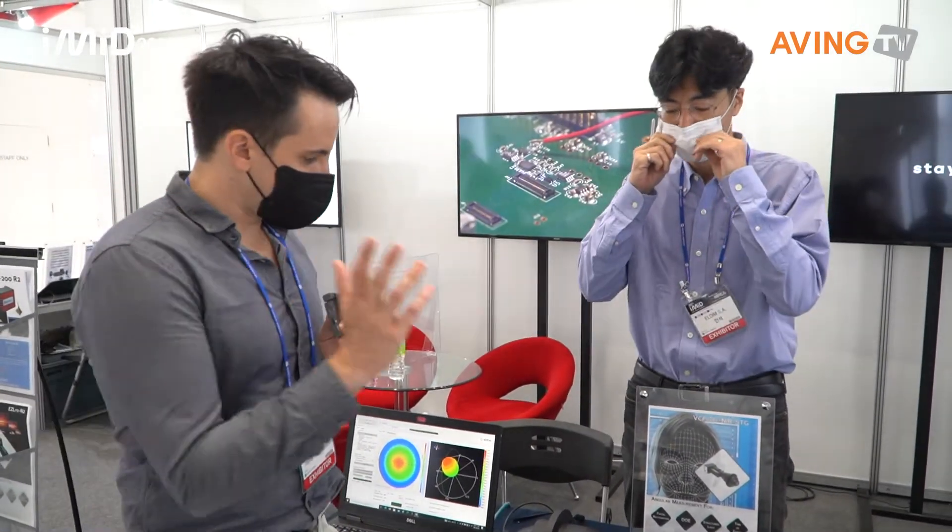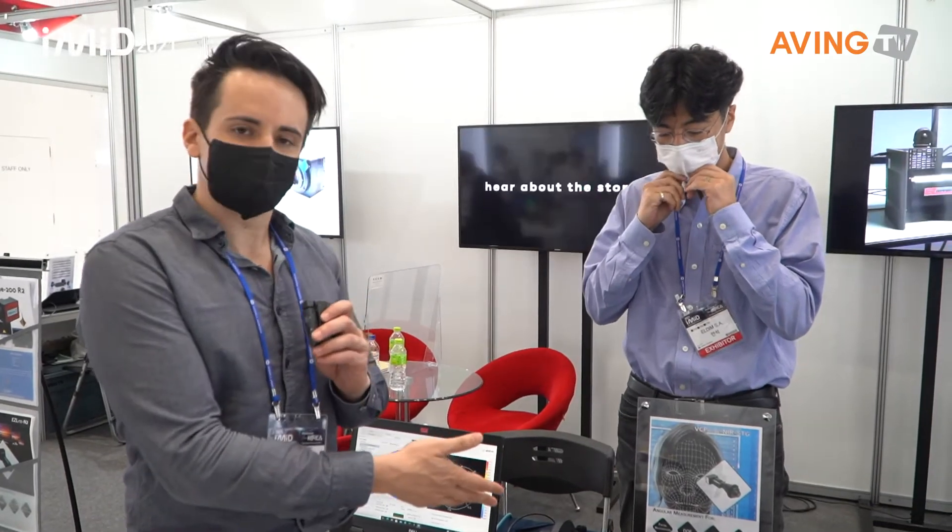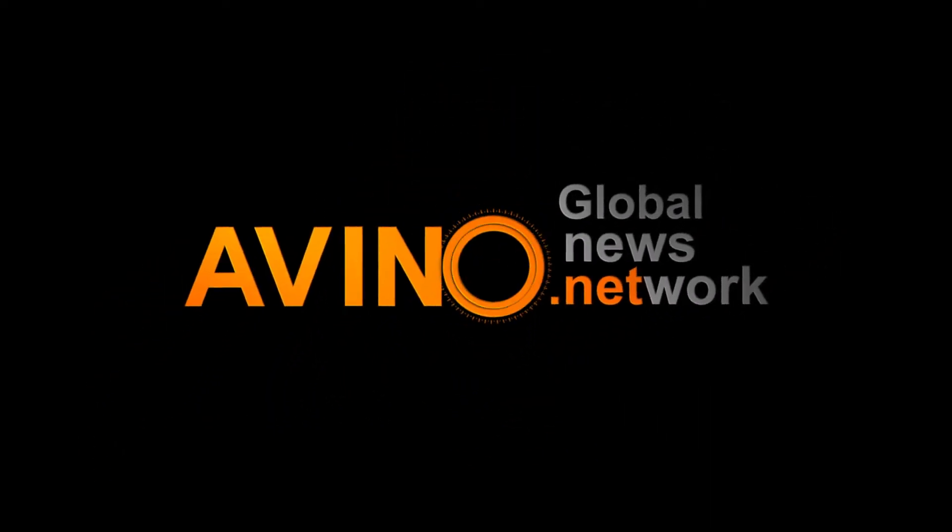Very interesting product that deals with facial recognition, which is always interesting to see as we're going into the future. Facial recognition and facial ID are becoming a big issue these days. Thank you so much for sharing this with us. Thank you.